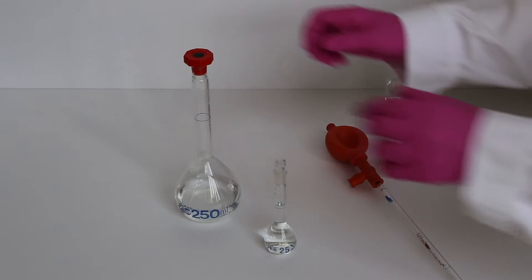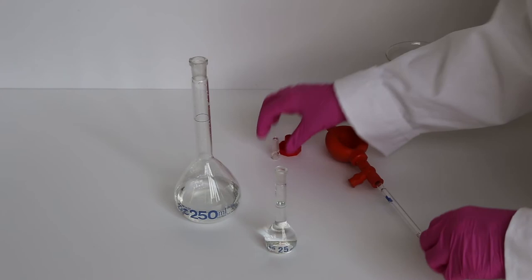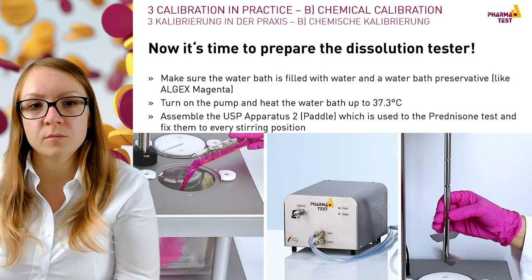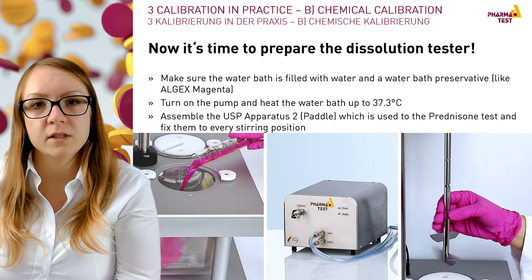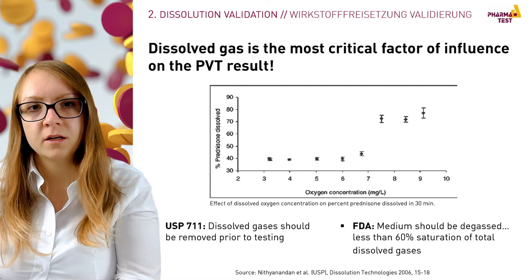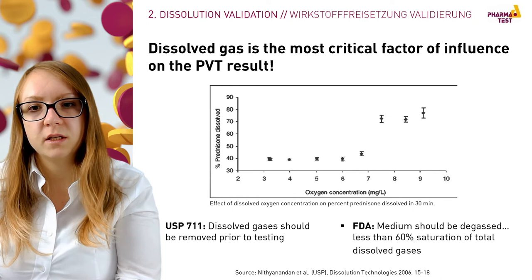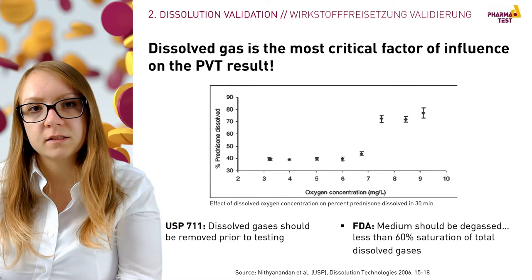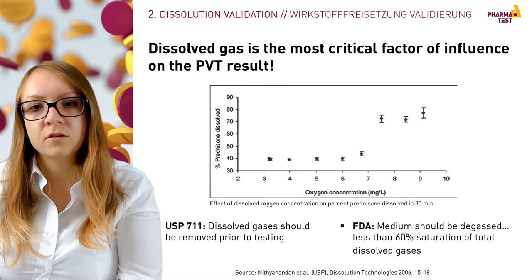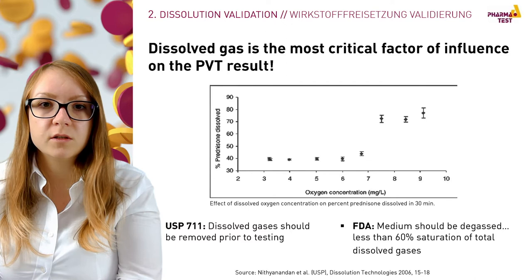After preparing and analyzing the standard, start the prednisone test. The water bath is already filled with water and algicide, so turn on the pump to heat up the water bath to approximately 37.3 degrees. Fix the USP apparatus of choice — paddle or basket — at every stirring position. While the dissolution tester heats up, prepare your media. According to USP and FDA, the media should be degassed prior to testing. The FDA specifies that less than 60% of saturation — corresponding to 6 mg per litre — should remain of dissolved gases. An oxygen concentration of 8 mg/L results in dissolution values more than 20% higher than at 6 mg/L or less, which is why the maximum oxygen level is limited to 6 mg/L.